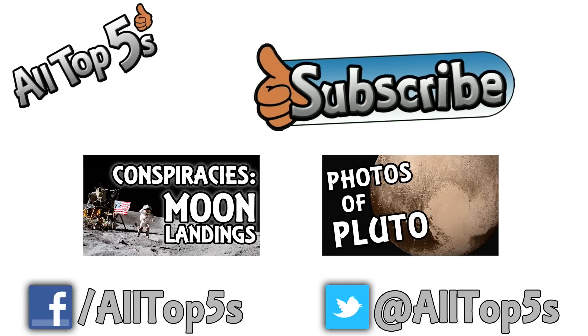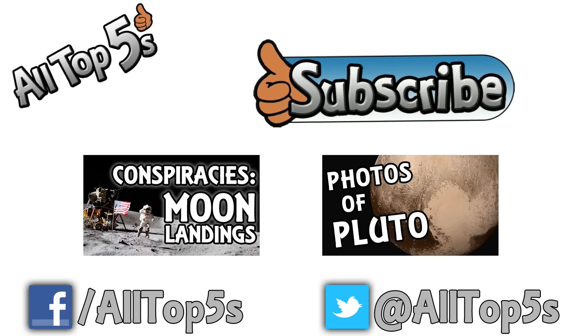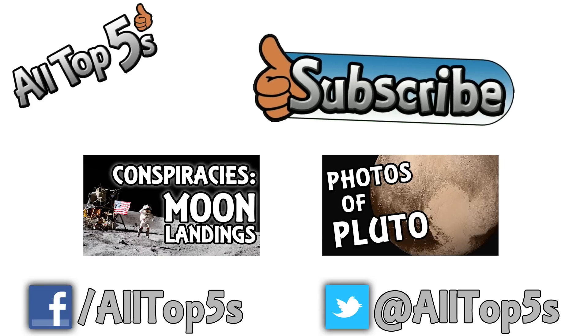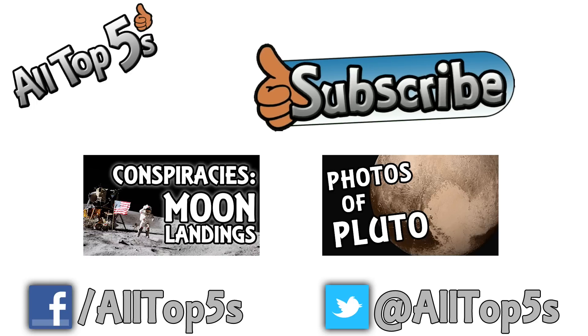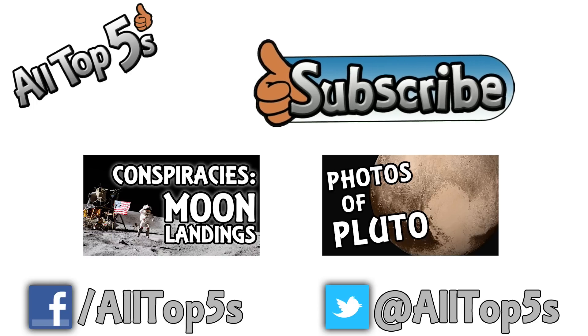If you've enjoyed this video and the other one and any others that I have, please do give them a thumbs up or share them with your friends because it really does help me out. You can click on the like button or the share button to do just that. And there's the subscribe button of course if you'd like to get a new video from me every single Tuesday. Peace and love to each and every one of you and I'll see you all next time on All Top Fives.